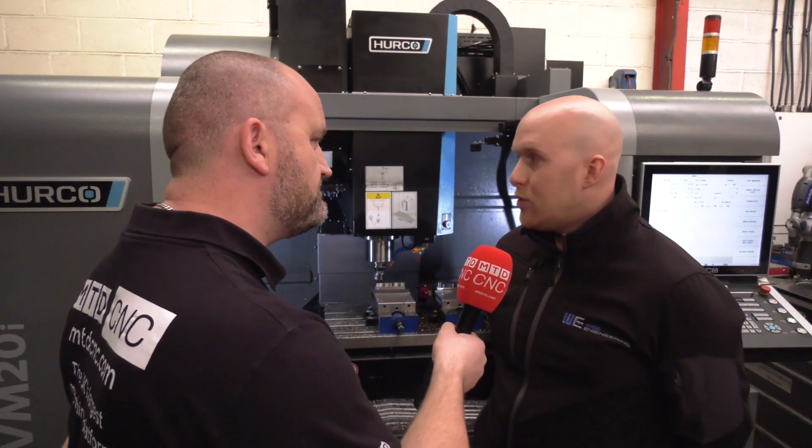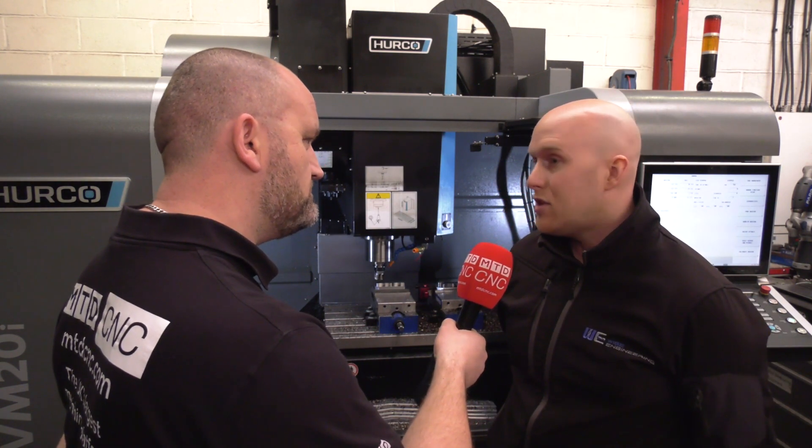Let's fast forward two or three years — where are you going to be? New unit, hopefully with more space, more machines, and continuing to partner with ZCC.